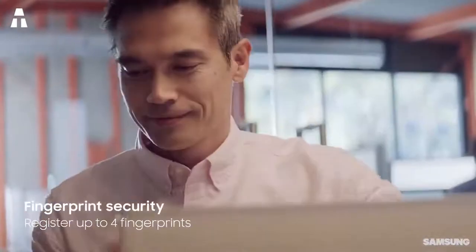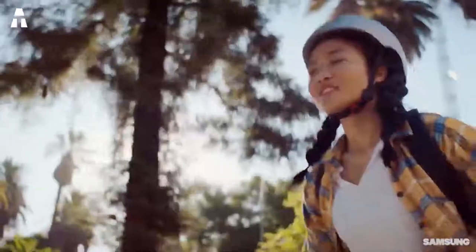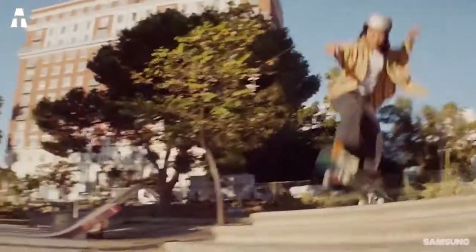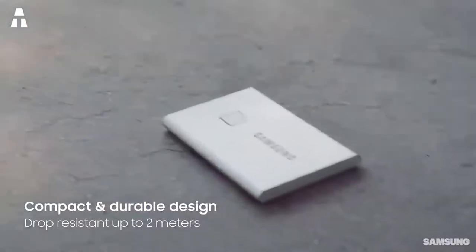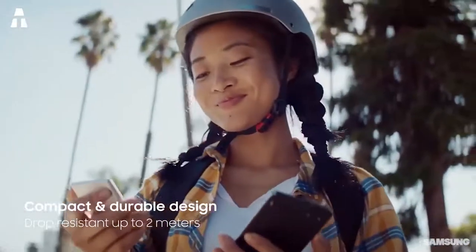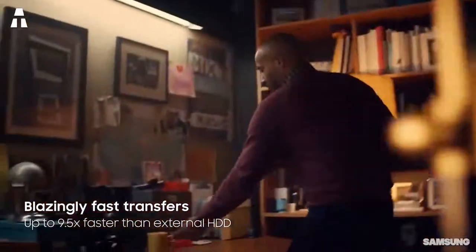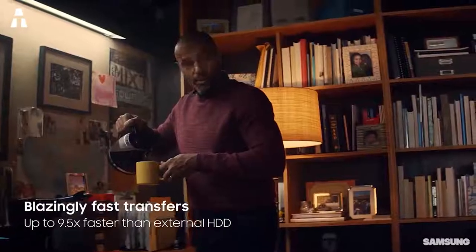Two USB-C cables are supplied with the drive. Pushing the criticism a bit, it's a shame there's no storage system for those cables. The brand uses screws to close the casing, allowing the hard drive to be opened easily. On a positive note, it's possible to secure the content — a fingerprint reader is discreetly installed on the metallic shell, limiting data access. A small blue border lets you know if the drive is unlocked or not.